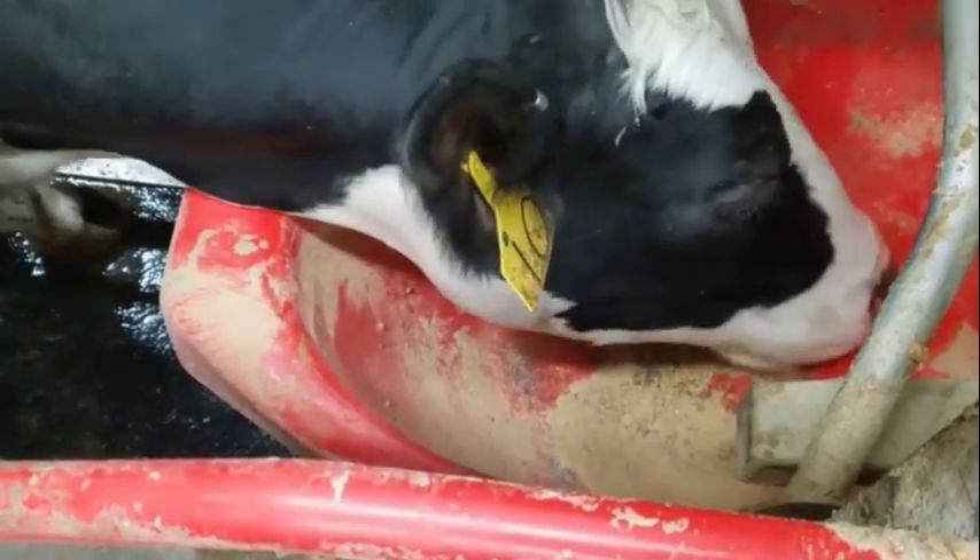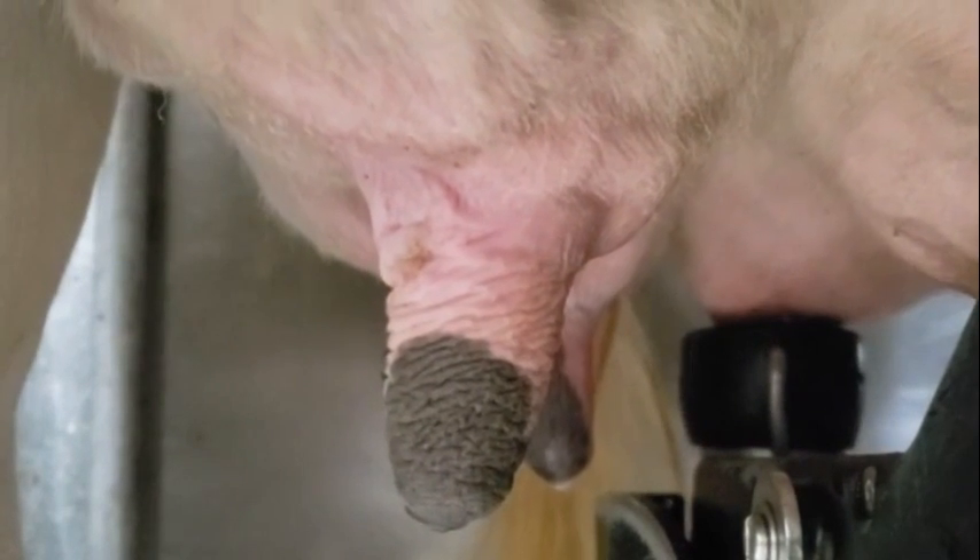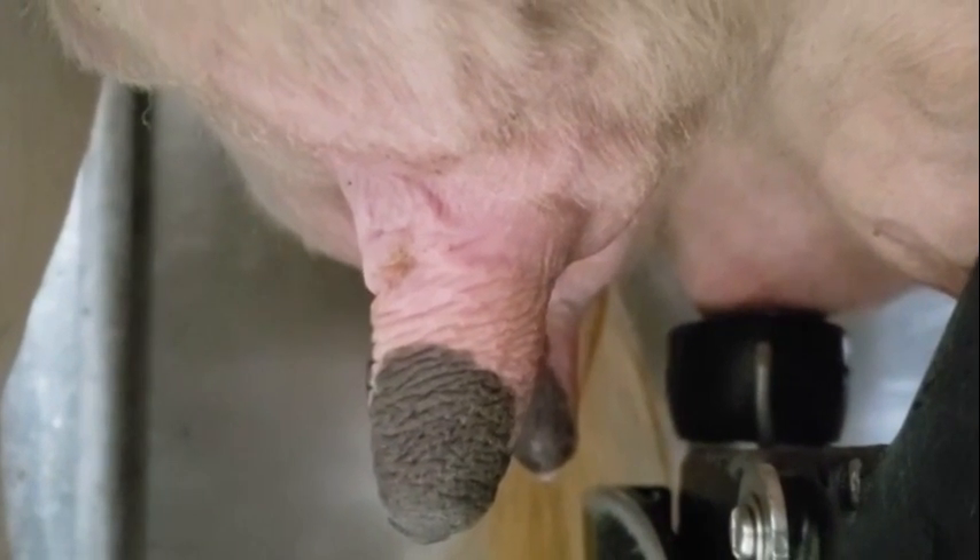As the cows are being milked, they are fed a pellet. This keeps the cows calm and allows us to feed more energy to our top producers. The first step of the milking process is to prep the teats for milking. The prep cup will use pulsation to pre-milk each teat and a pre-dip solution to clean them.